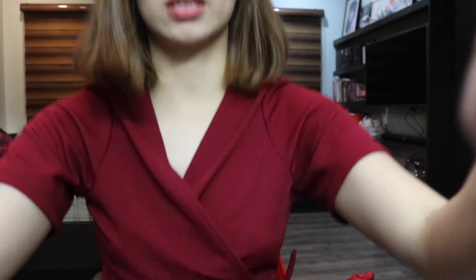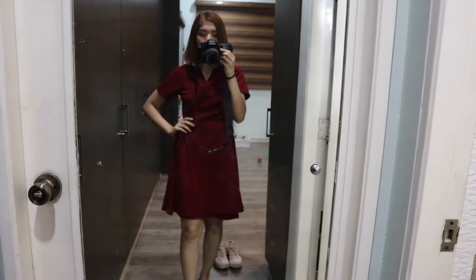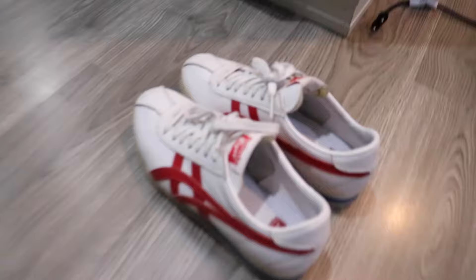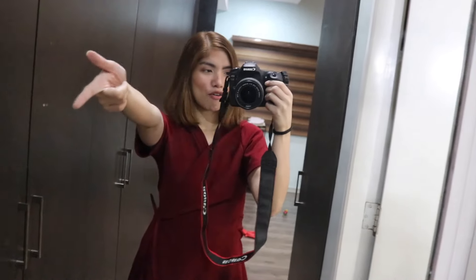Hopefully my mascara doesn't run because it's not waterproof! Okay, so this is the look! Excuse my messy room — this is my outfit: just a red wrap dress and I'm going to wear these Onitsuka sneakers. That is the look, that is the fit, and I will see you guys in my next video, bye!